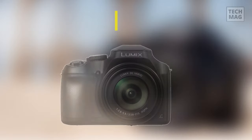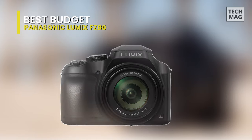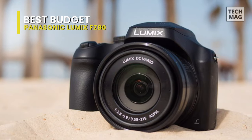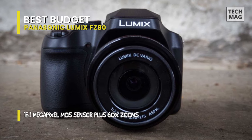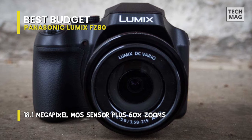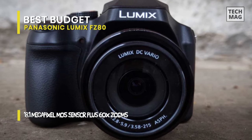Best Budget: Panasonic Lumix FZ80. The Panasonic Lumix FZ80 is a bridge camera with a very long zoom lens. It offers an extensive full-frame equivalent focal range of 22mm to 1200mm, allowing you to frame your shots from a long distance.